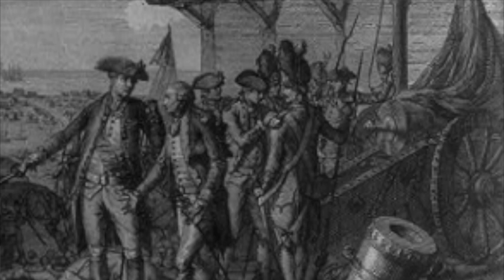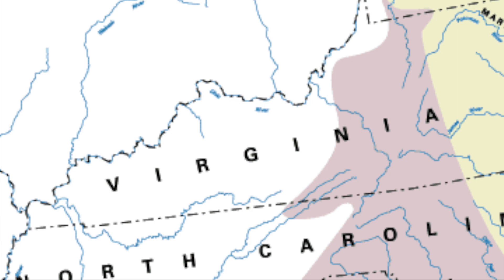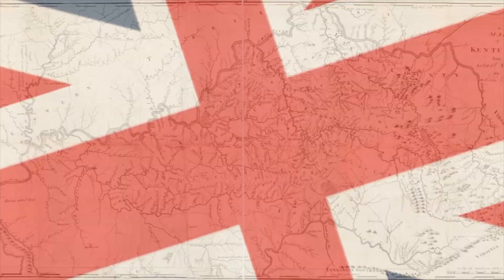You may be thinking: the Western part of the war, what was going on there? Kentucky wasn't even a state yet. But a lot was going on in Kentucky — or, at the time, Kentucky County, Virginia. And one can argue that if it wasn't for the events of Kentucky, the outcome of the war could have been different.